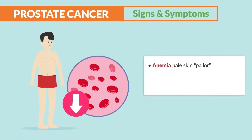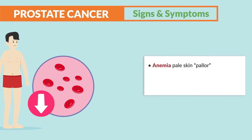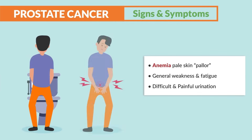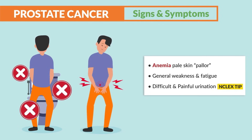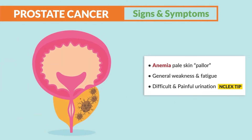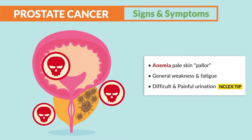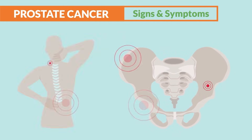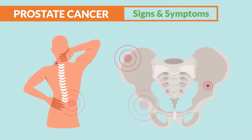Signs and symptoms of prostate cancer include anemia — showing as pale skin (pallor), a low blood count with decreased perfusion — as well as general weakness and fatigue. A major NCLEX tip: difficult and painful urination occurs if the cancer compresses the urethra or bladder.